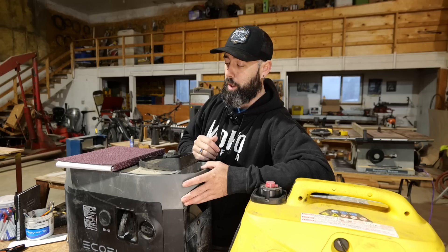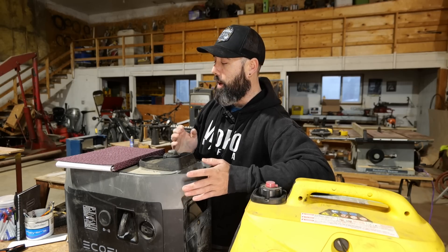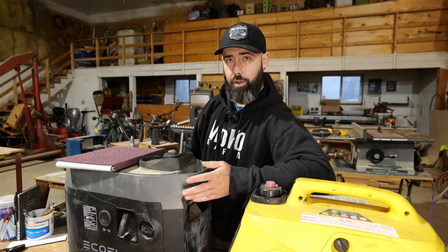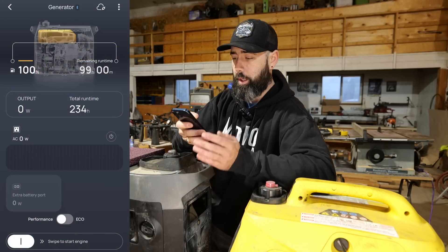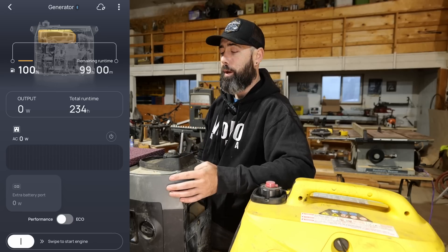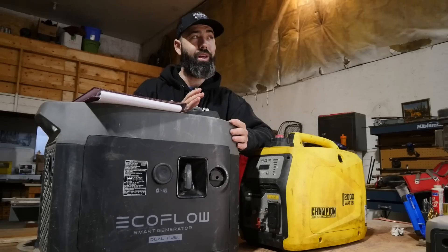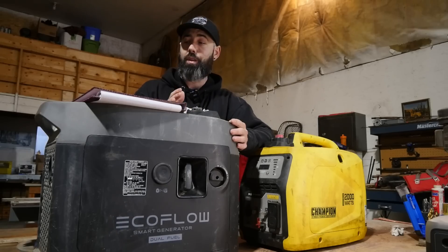When this thing is under load it's running at about 5000 RPM. That's 1000 RPM faster than basically any other generator on the market. That was a little bit concerning for me at first, but now I've put 234 hours of runtime at wide open throttle on this thing and it's actually running better now than it did when I first got it brand new.